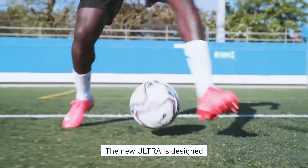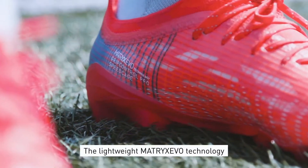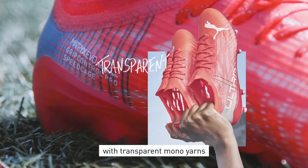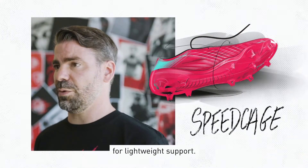The new Ultra is designed for explosive straight-line acceleration. The lightweight Matrix Eagle technology still features carbon yarns, but has been upgraded with transparent mono-yarns and an all-new internal speed cage for lightweight support.